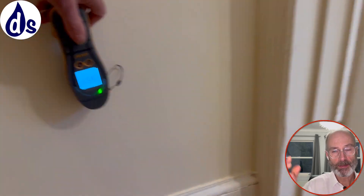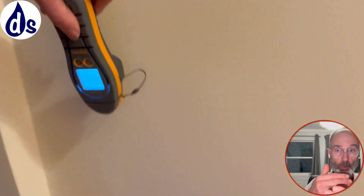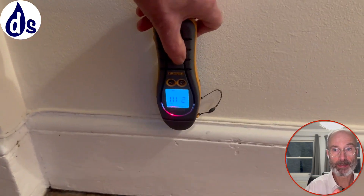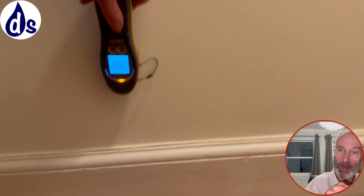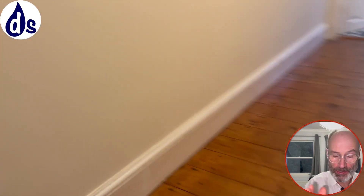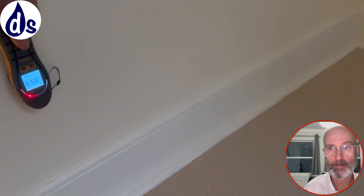I wouldn't mind seeing the neighbour's side. It's important to note that I couldn't see the neighbour's side because they were out. The dampness is also on the neighbour's side but it's not consistent — it's on the party wall side, which is generally warmer and not subject to condensation. This is presumably the third bedroom.